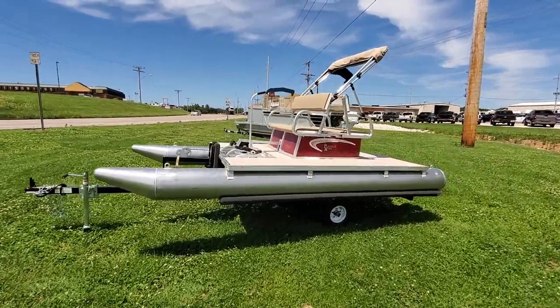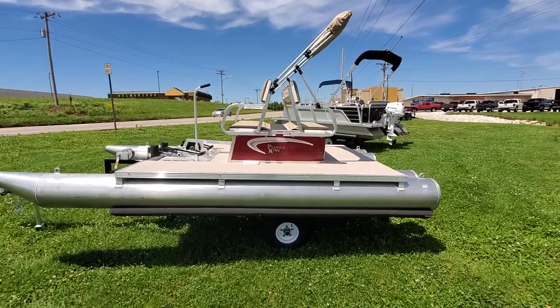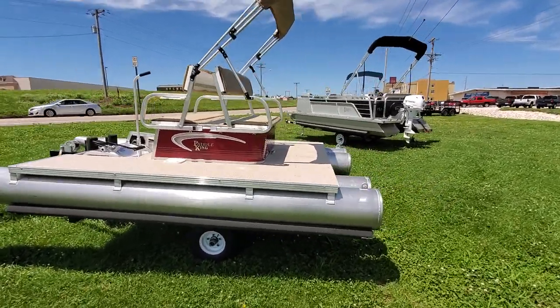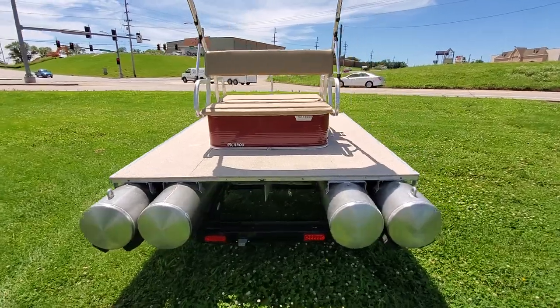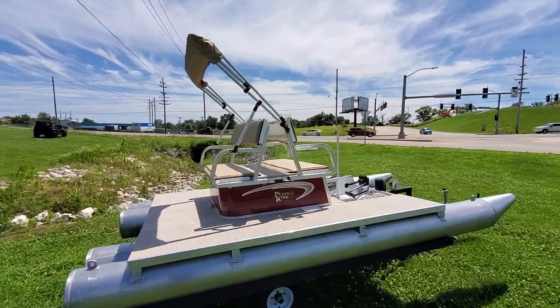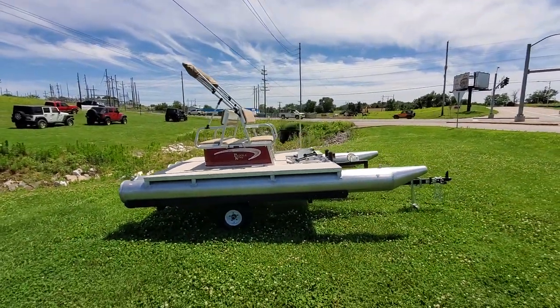This boat here weighs 340 pounds. It's pretty easy to lift with four guys. On the water they're extremely light, so they're easy to paddle and maneuver. We have a double rudder system on all these boats, so steering is a lot easier than what you're used to with different styles of paddle boats. These are all aluminum built and will last you a lifetime.